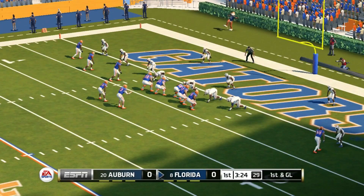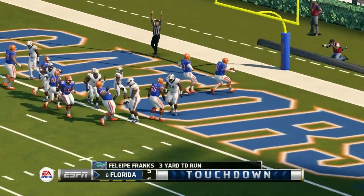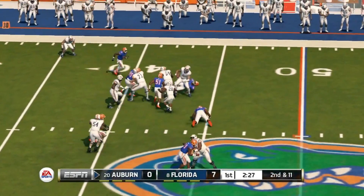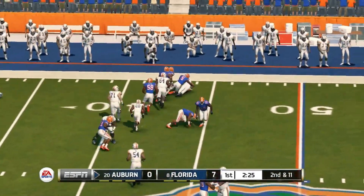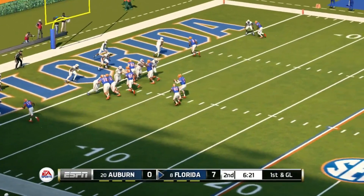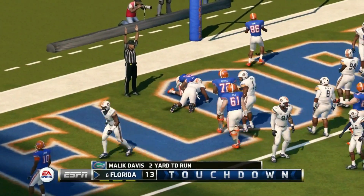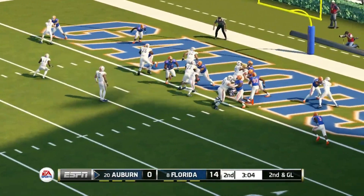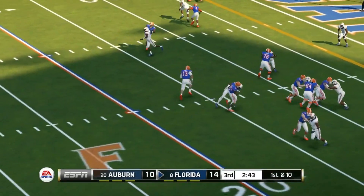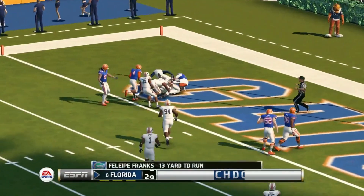Next game is against Florida. First quarter — Felipe Franks runs it in for the touchdown, Florida up seven zip. Auburn tries to answer but Joey Gatewood is stopped and the Florida defense looks dominant early. They add another touchdown — Malik Davis from a couple yards out, up 14 nothing. But Auburn puts together an impressive drive to score before the half, making it 14 to 10.